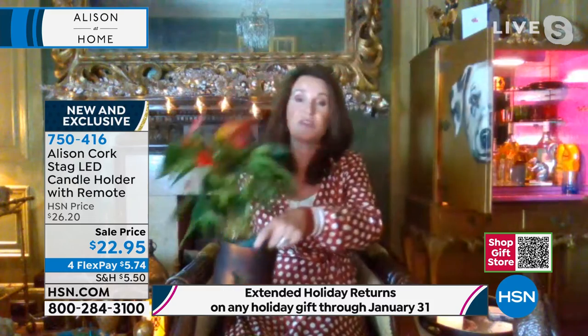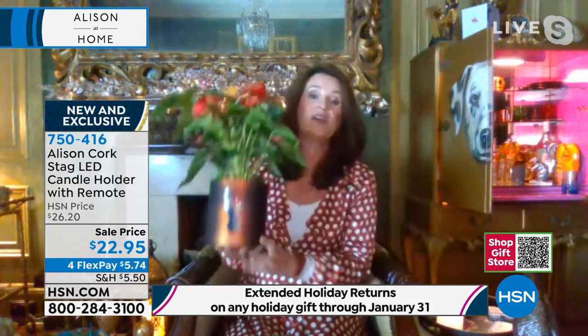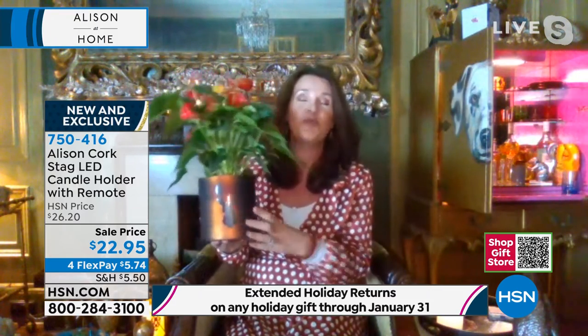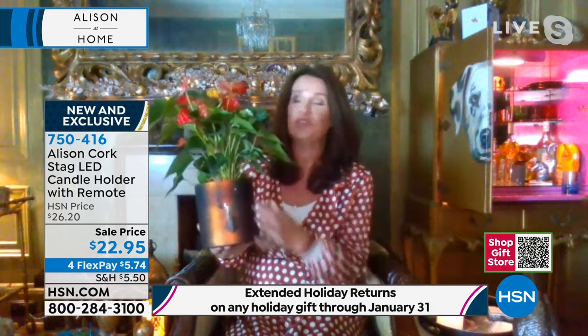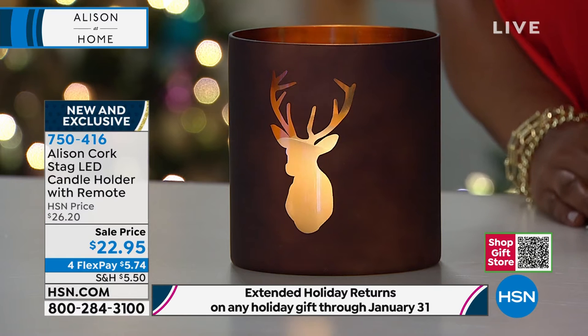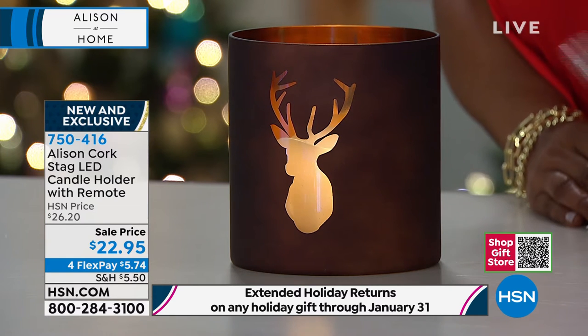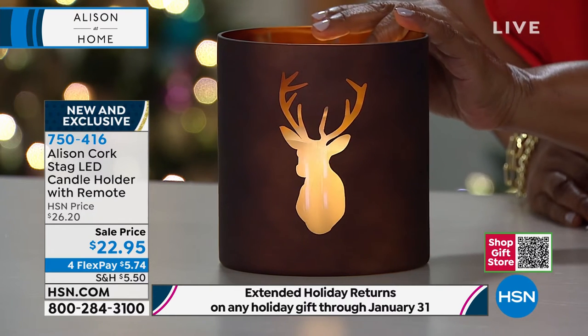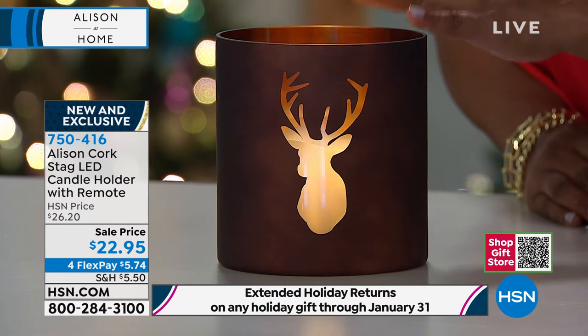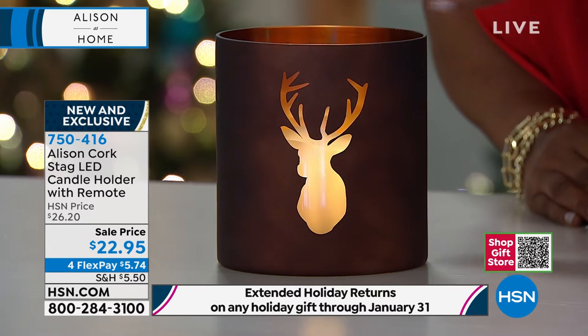In terms of styling, I want to show you something to give you an idea of size — I actually took the candle out and put a plant in, so all of a sudden you've got a plant pot. You could put your remote controls in here, your keys, your bits and bobs. You could put a bowl of nuts at Christmas, put a plant in, or just use it as the votive candle holder. There are many ways to style this.